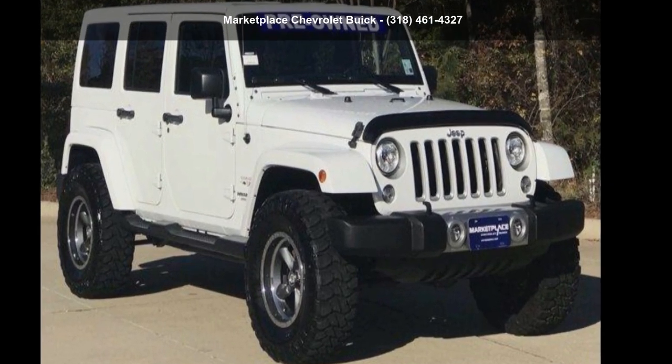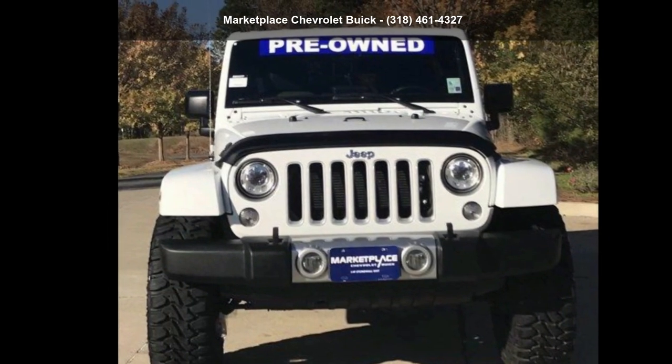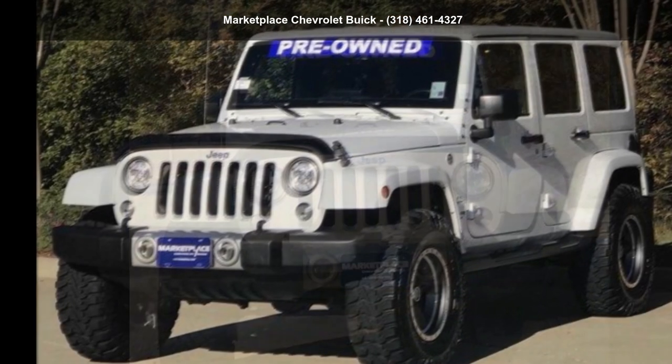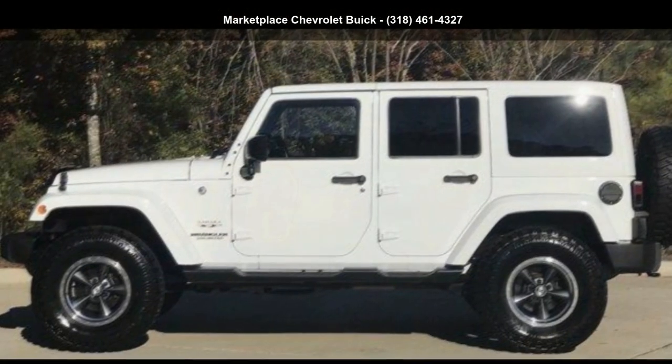Check out this Jeep 2017 Wrangler Unlimited Sahara. This may be the set of wheels you've been looking for. Let us put you in the driver's seat today. Call or click to contact our dealership.